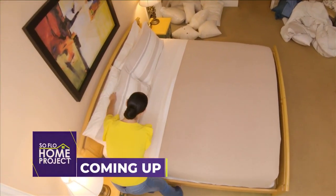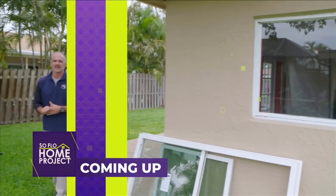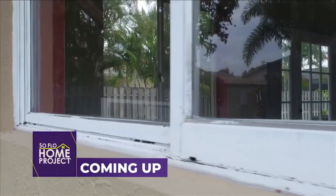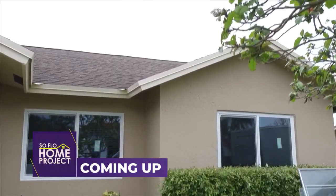Coming up on SoFlo Home Project, how to make your room feel like a luxury hotel suite. There are a lot of new homeowners right now, which means there are a lot of folks that really want to get projects done to their home. We're going to give you a few tips to help you make the best decisions for you and your family on today's SoFlo Home Project.